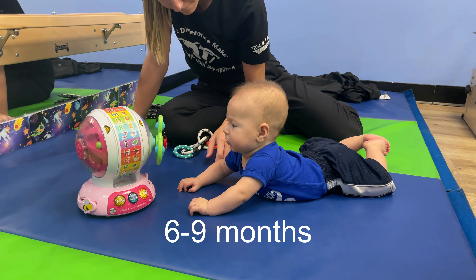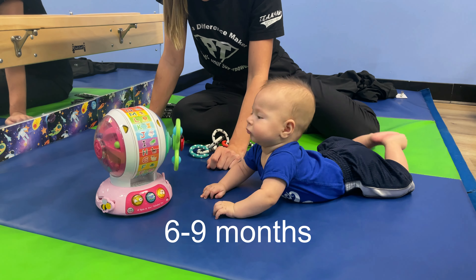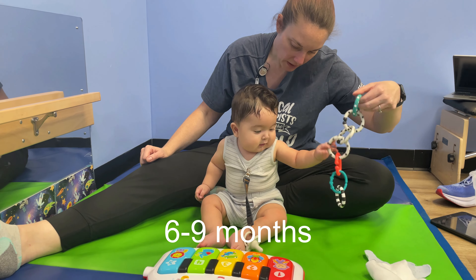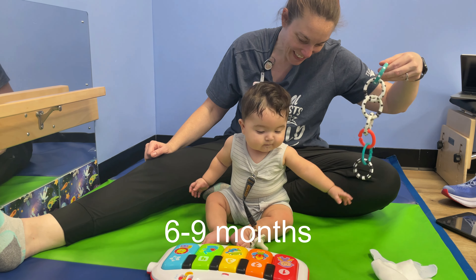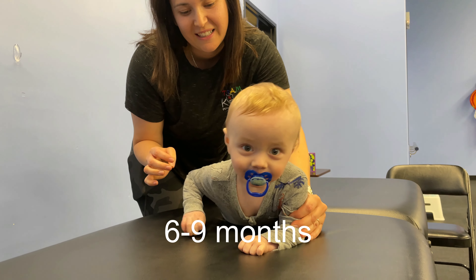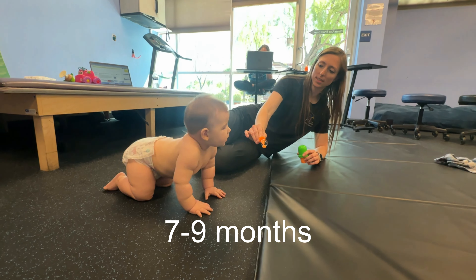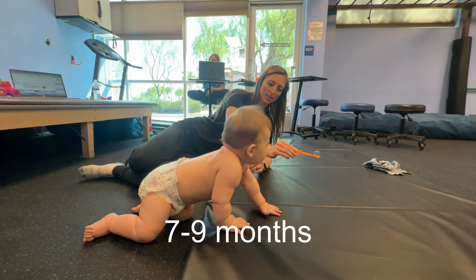Your baby is in the six to nine month range. Crawling and strength building is essential. Independent sitting is also arriving, usually for about two minutes, and reaching outside of their base of support without losing balance. Around nine months, your baby may start pulling themselves forward by army crawling with their elbows bent. As babies get stronger, they'll begin to crawl on all fours, typically using an alternating arm and leg motion.